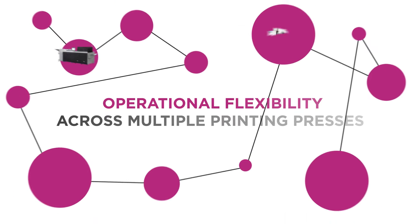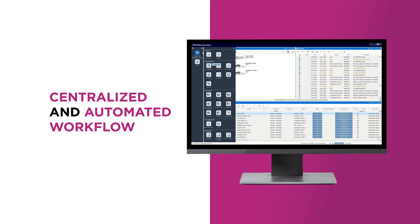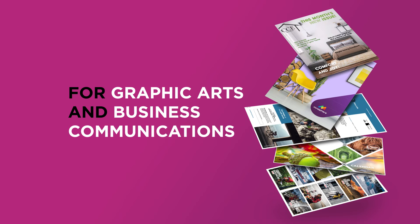Get operational flexibility across multiple printing presses. Prisma Production — centralized and automated workflow, scalable and integrated in your existing printing environment. Drive your business and open new opportunities: one production management platform for graphic arts and business communications.